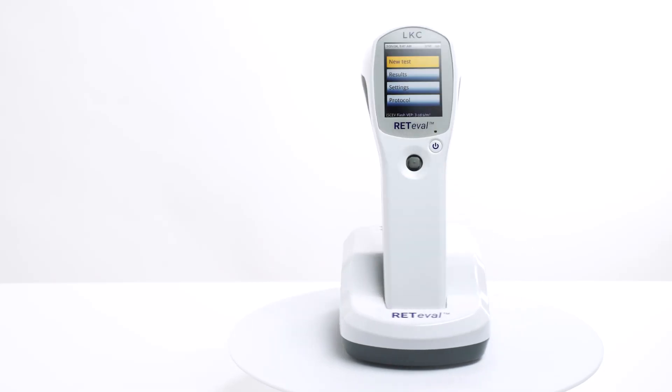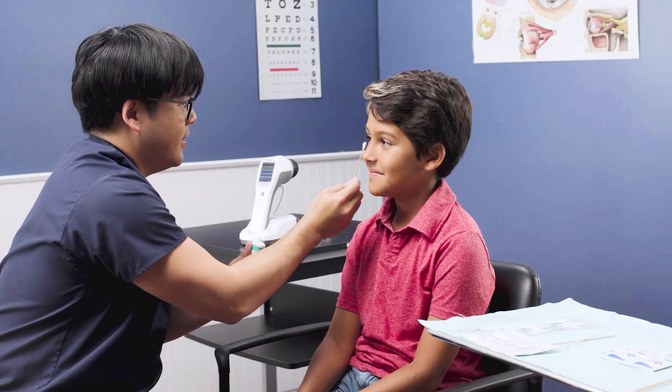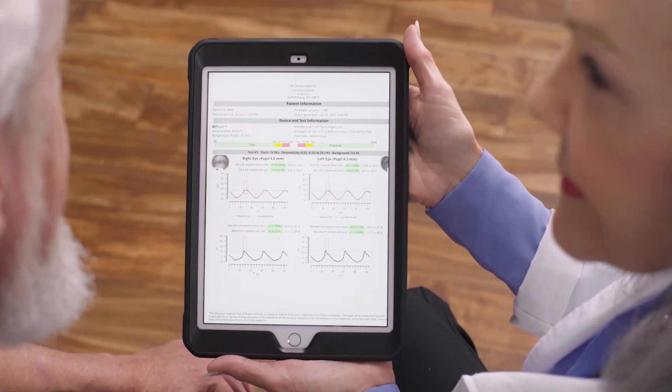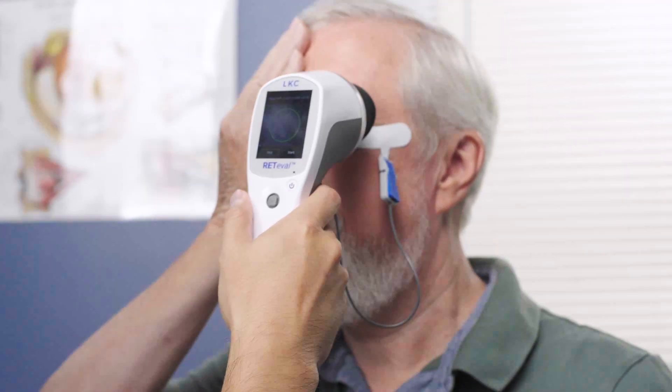Welcome — introducing the RedEval. This is a portable, small device that is very comfortable for the patients. The sensor strips are extremely comfortable. The reports are easy to use. This device can be done in a matter of minutes and it has really changed the way that we think about electrodiagnostics. It has made a test that we used to fear and hate, one that we truly love doing.